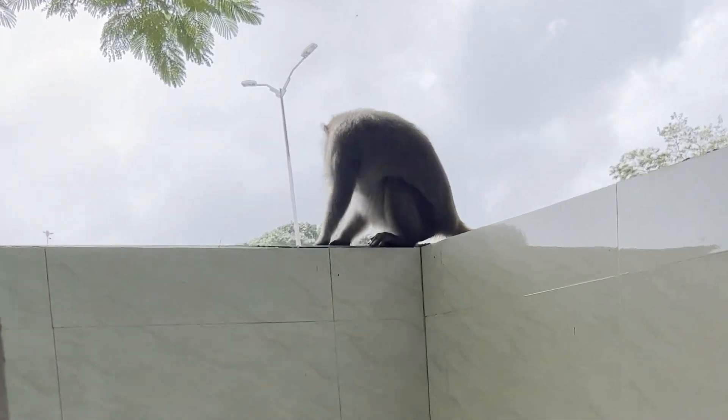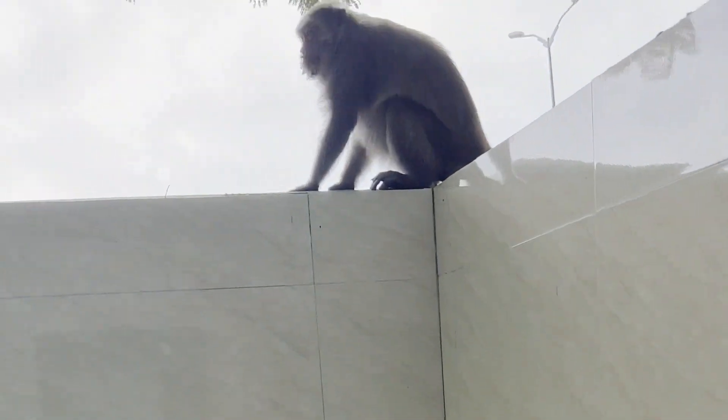You're probably thinking, but Mike, you're so much bigger than this monkey — surely you could take it. Yes, I am bigger. But they're crazy. They'll rip your face off. And I happen to like my face. It's not the greatest face, but it's attached, and that's something I really do enjoy about it.